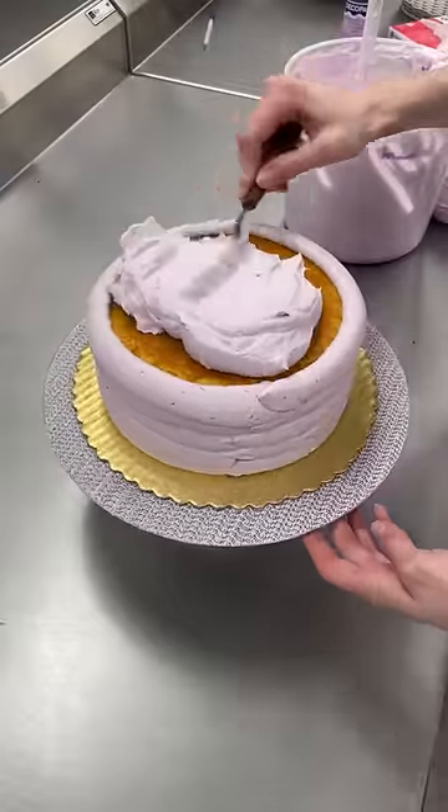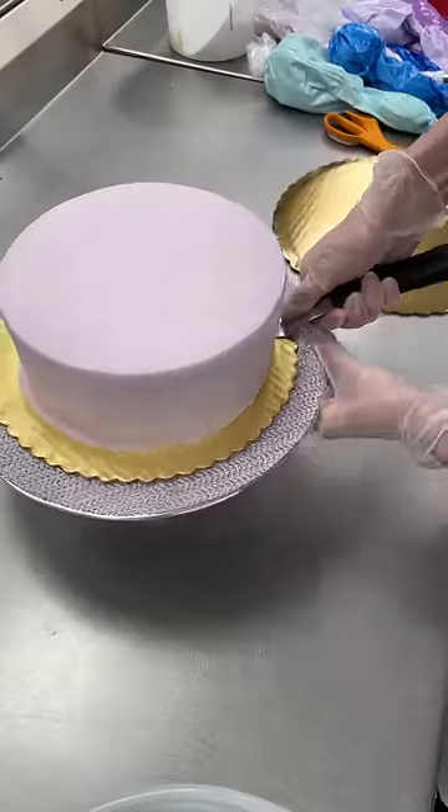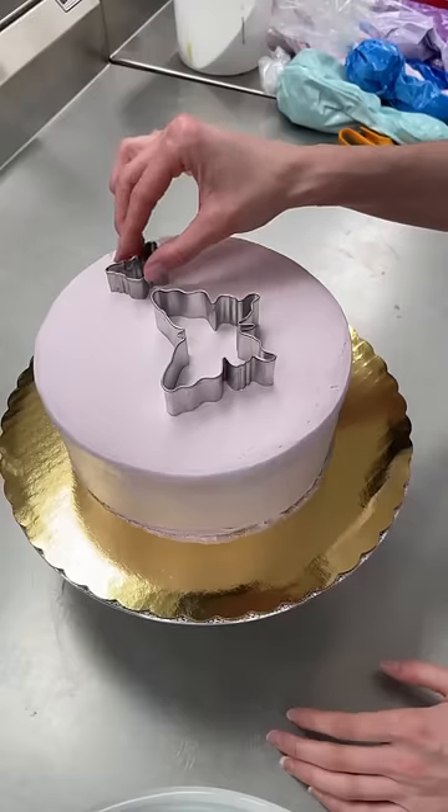Let's make my redemption butterfly cake. The customer wanted a yellow cake iced in white buttercream with purple and blue butterflies, and I was stressed because I needed this to be better than the last one.